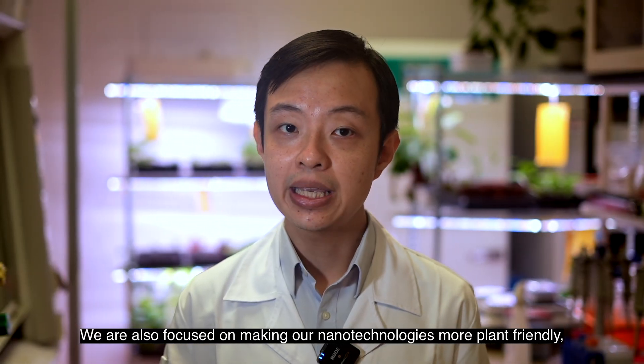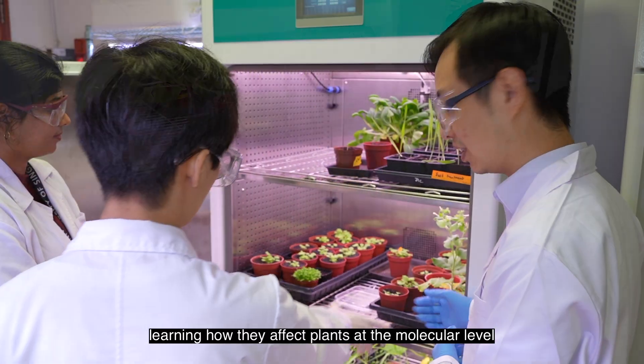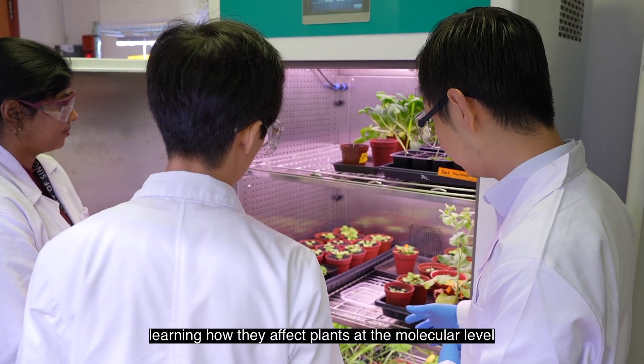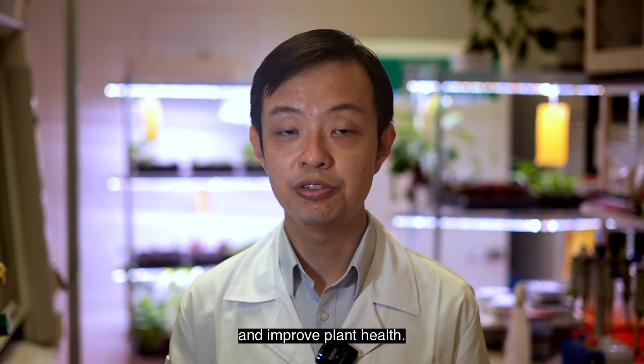We are also focused on making our nanotechnologies more plant-friendly, learning how they affect plants at the molecular level to design nanoparticles which are biocompatible and improve plant health.